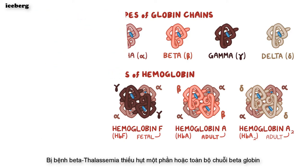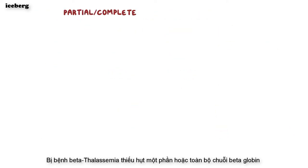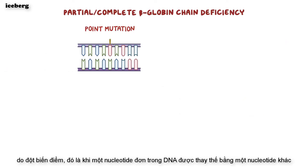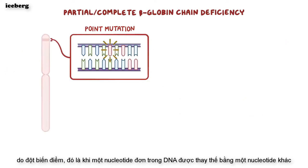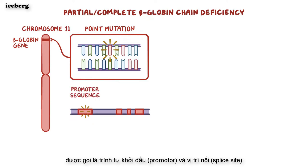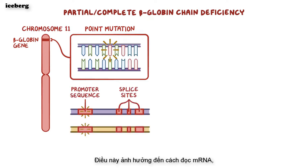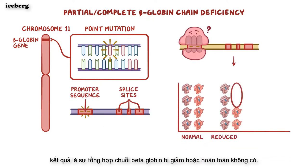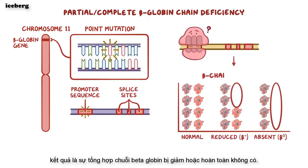With beta-thalassemia, there's either a partial or complete beta-globin chain deficiency, due to a point mutation — which is when a single nucleotide in DNA is replaced by another nucleotide — in the beta-globin gene present on chromosome 11. Most often, these mutations occur in two regions of the gene called the promoter sequences and splice sites, which affects the way the mRNA is read. The result is either reduced or completely absent beta-globin chain synthesis.